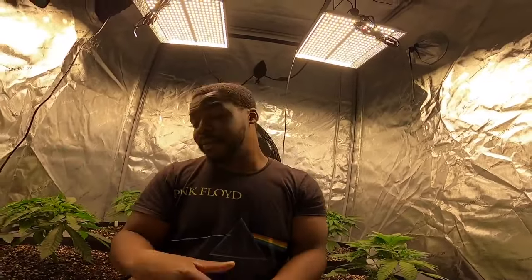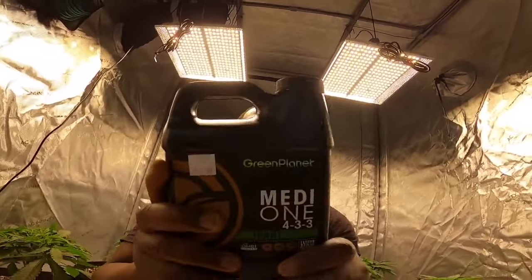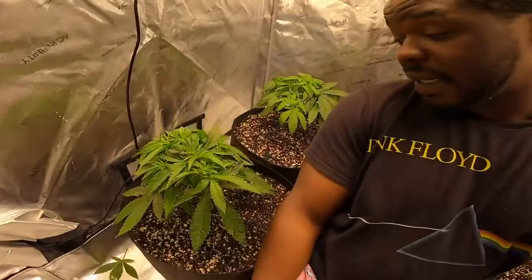I could have top dressed it — and if you guys don't know what top dressing is, I'll probably do a whole other video on that. But I was just too busy and wasn't able to do it. So since my nitrogen plan failed, I went out and got some from Planet Green at my local hydroponic store. It actually works pretty good, if you ask me.